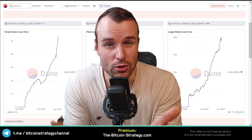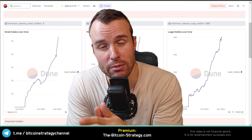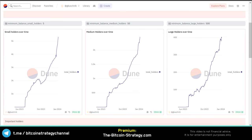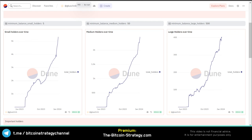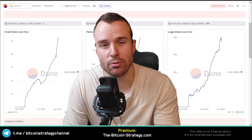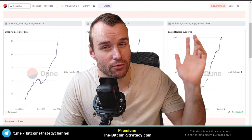For that reason, I've built a tool — access and a tutorial are available in the premium membership at thebitcoinstrategy.com. On the left side, we've got the number of wallets holding at least 5 TET tokens, roughly $200 at current prices — the small retail investor. The middle chart is 50 tokens ($2,000), and the right is 500 tokens ($20,000), with roughly 400 such wallets. This is exactly the result you want to see: accumulation from all kinds of holders, both retail and the big guys.